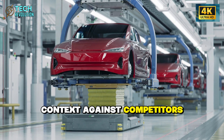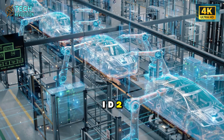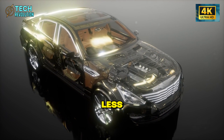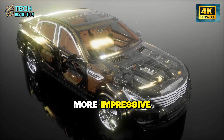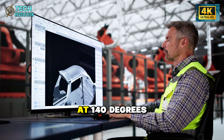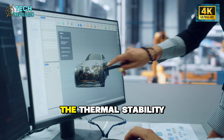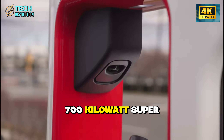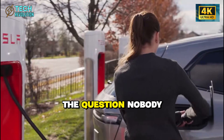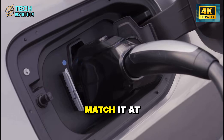Put that in context against competitors: the BYD Dolphin barely reaches 220 miles, the VW ID.2 tops out at 240. Tesla's giving you 60 to 80 more miles in a vehicle costing $10,000 less. The long-term performance is even more impressive — these blended cells maintain over 90% capacity after 9,000 full-charge cycles at 140 degrees Fahrenheit, equating to 2.5 million miles of use. The thermal stability also enables 700-kilowatt super-fast charging, taking the battery from 10% to 80% in 14 minutes.